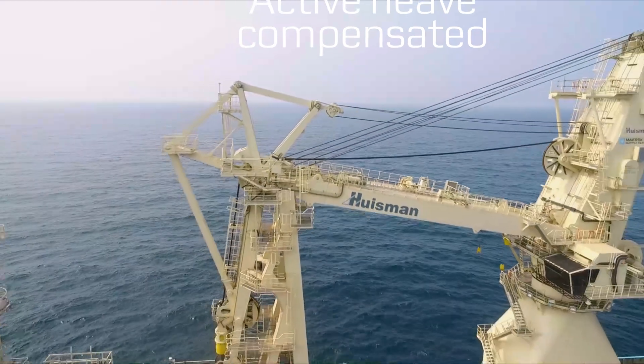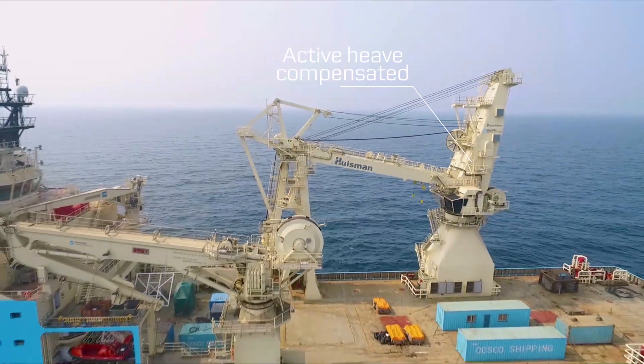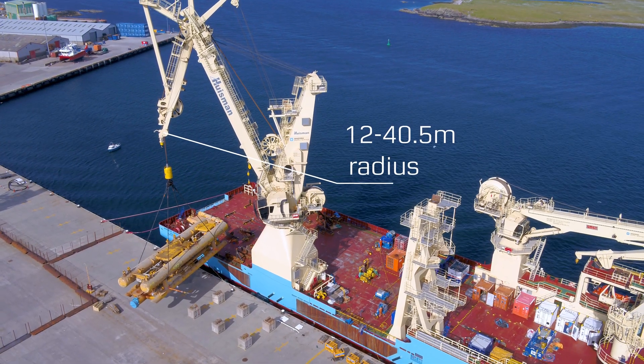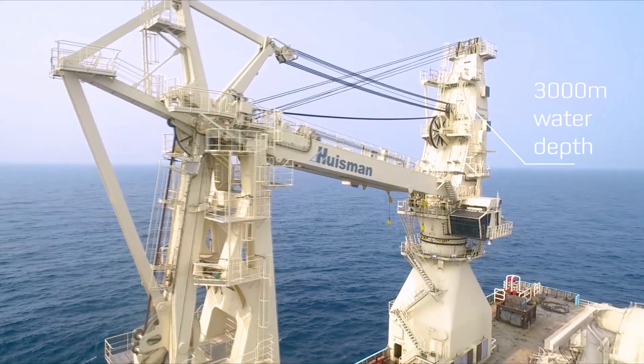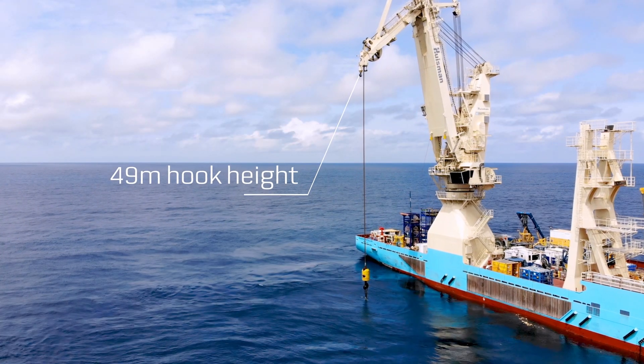The vessels are fitted with two active, heave-compensated cranes. The 400-ton crane is of a unique hybrid boom design, which increases lifting capacity at full height and out-reach. This crane, as well as the 100-ton crane, are capable of operating in up to 3000 metres water depth, and electrically driven to reduce power consumption.